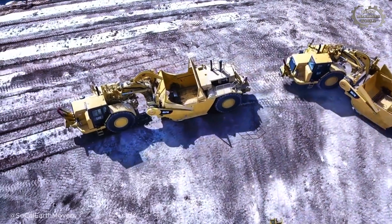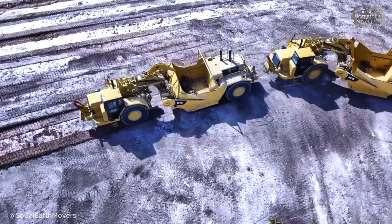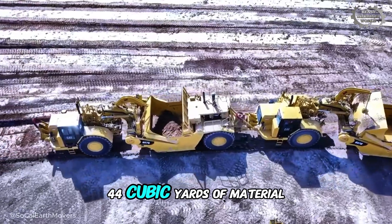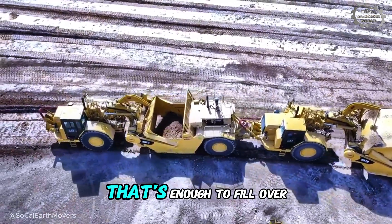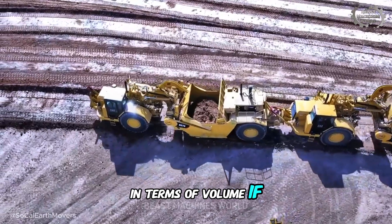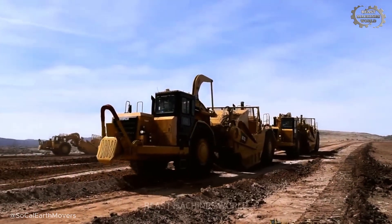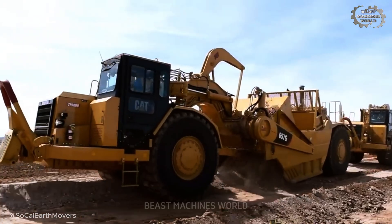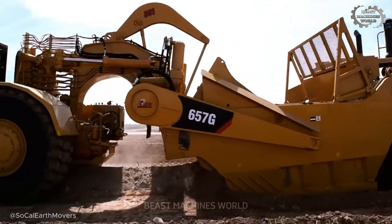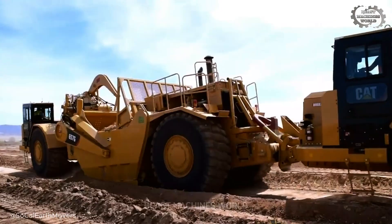Powered by a dual engine configuration, the 657G doesn't just push dirt — it eats it. It can carry up to 44 cubic yards of material. That's enough to fill over 40 standard dump trucks in terms of volume. The sheer satisfaction of watching these machines load themselves, transforming raw earth into finished grade at breakneck speed, is a spectacle reserved for only the largest earthmoving operations.